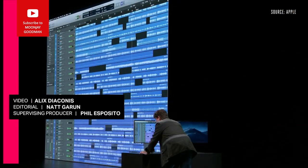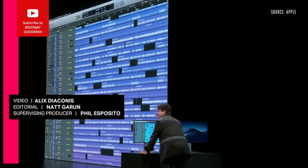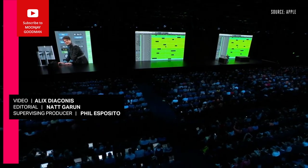We've never seen this before in Logic — we can now have a thousand audio tracks and a thousand software instruments in Logic.